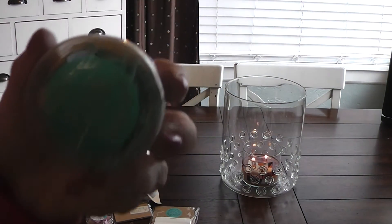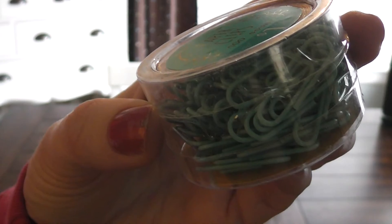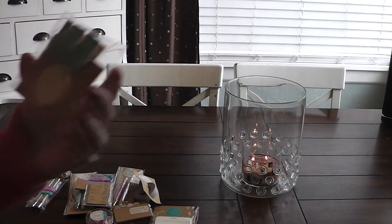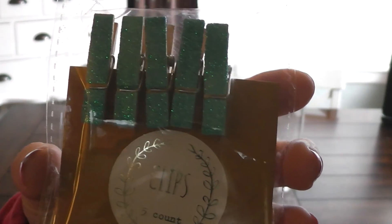Some paper clips, and these are robin's egg blue, which I love — one of my favorite colors. And then also some paper clips, and these are like a teal glitter.